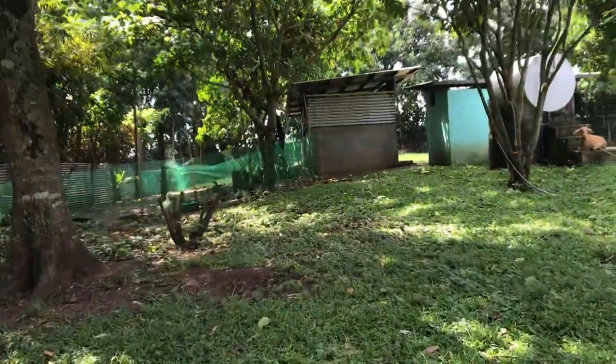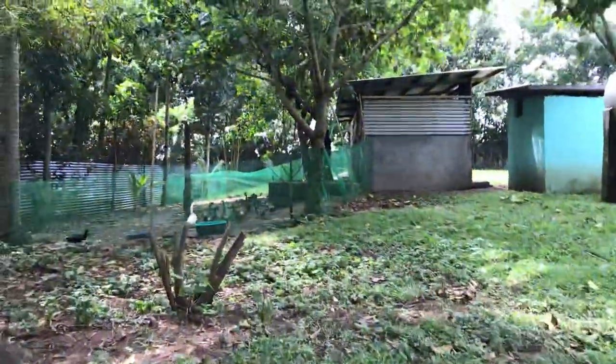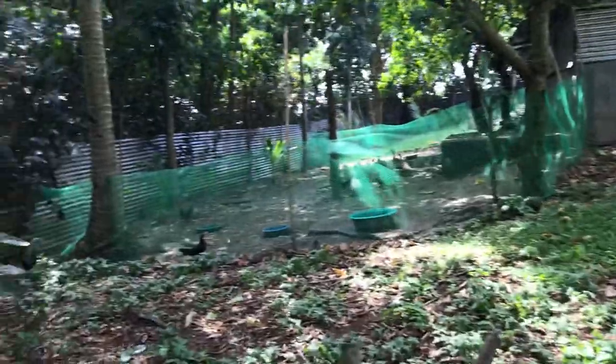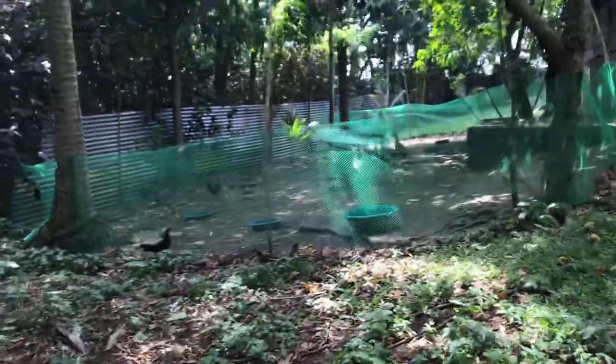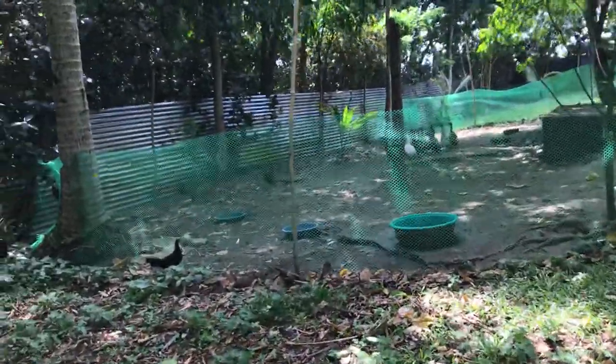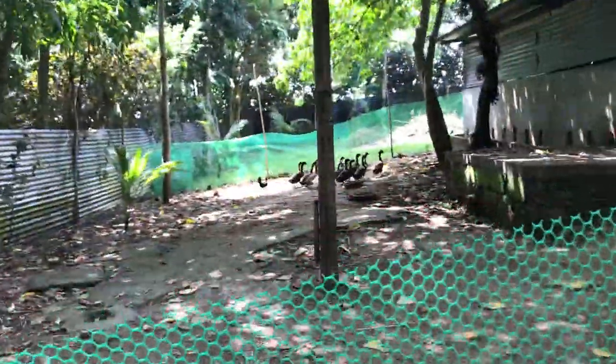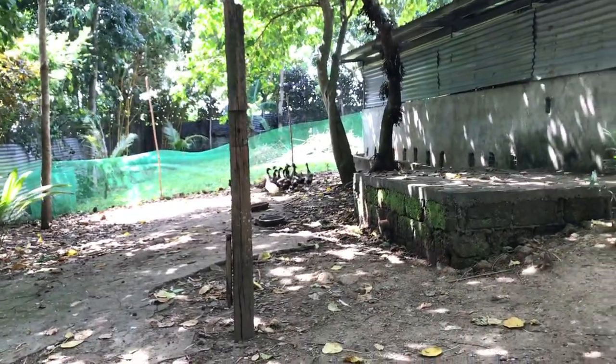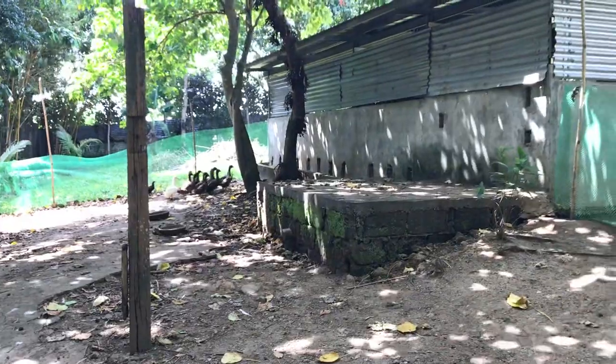I'm going to the ducks. You can see them — they're running away from me. There are a lot of twigs in the yard and I have to pick them up. That's the effect of two weeks of rain. The plants need some water.